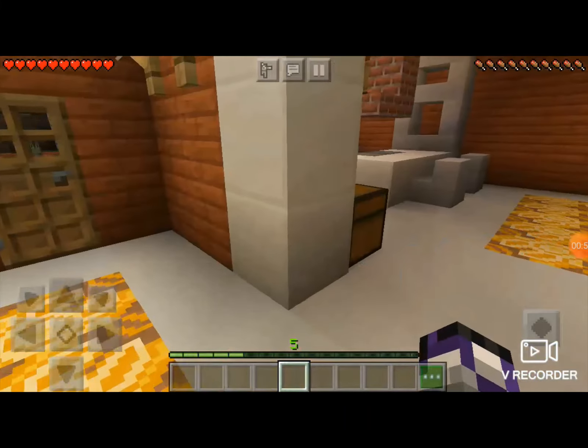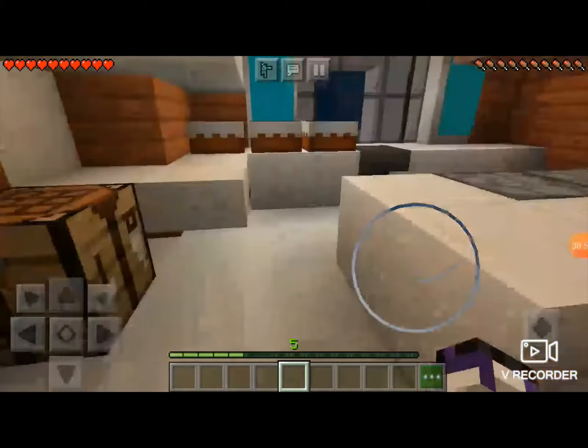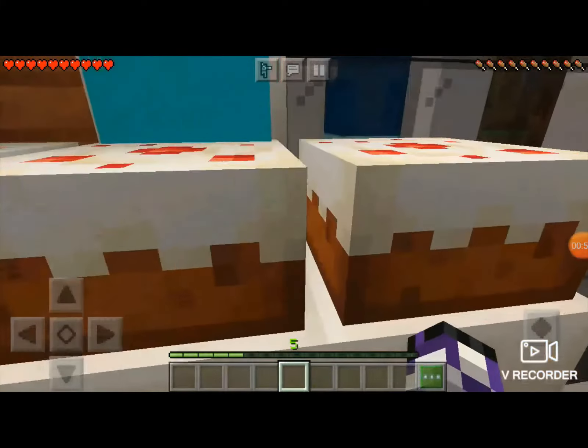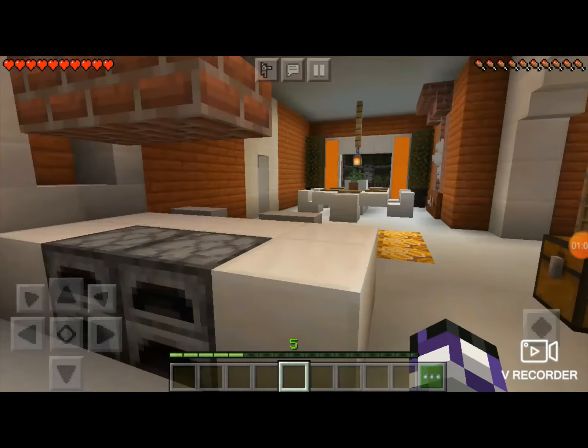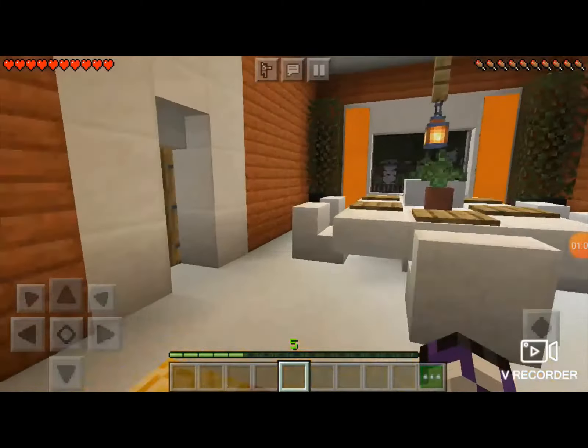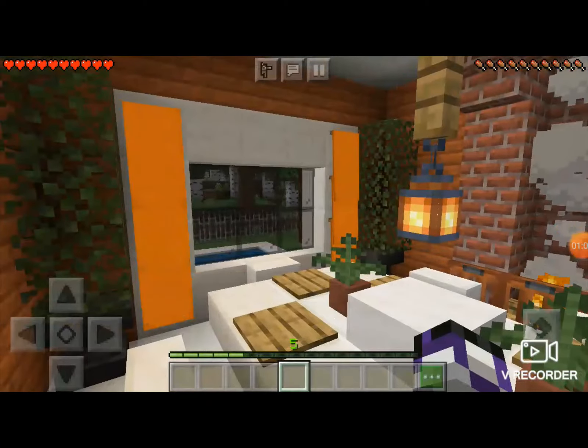In here, this is the kitchen. In the kitchen what I do is eat, and there's a dining table with something in there.